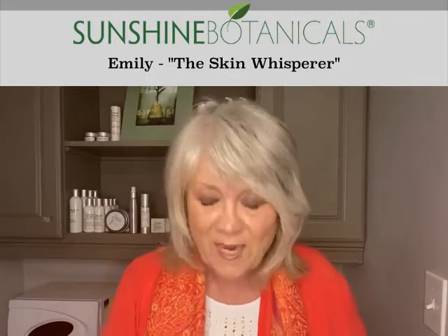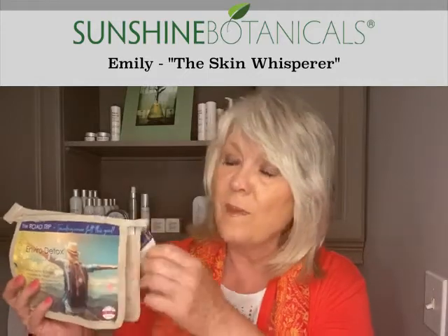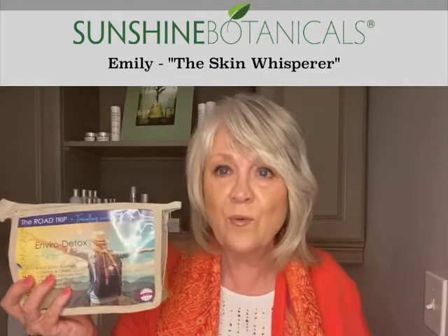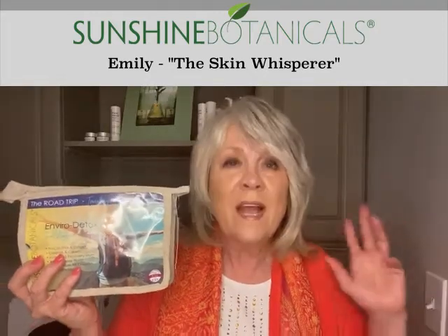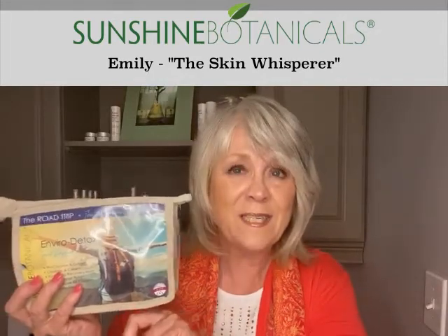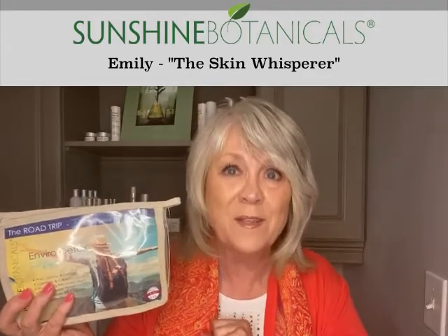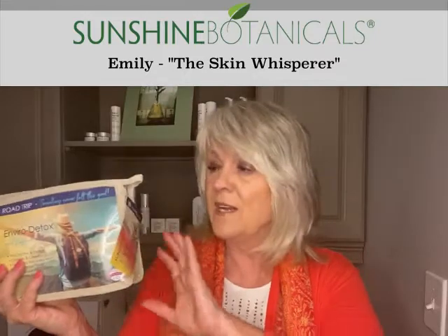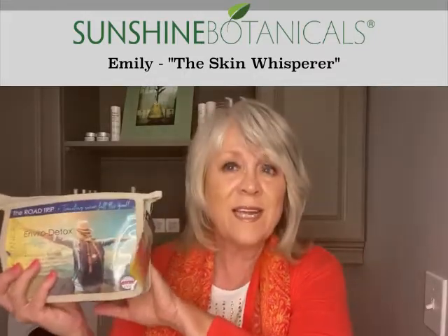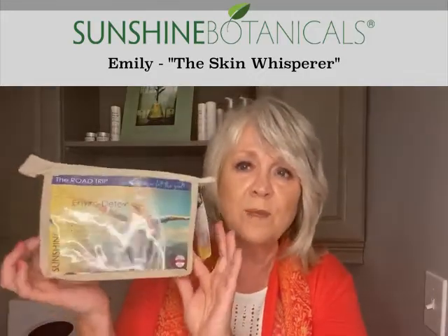Have I got a solution for you! That is why I created the Enviro Detox Travel Kit. I call it this because detoxifying the skin from our current environment is really the root of where almost everybody needs to start. I have simplified this and made the decisions for you — a complete skincare system that's a great way to try great products without breaking the bank. Environmental detoxification consists of our double cleanse system, hydration, skin healing, and chemical-free sun protection, all in this one beautiful little kit.